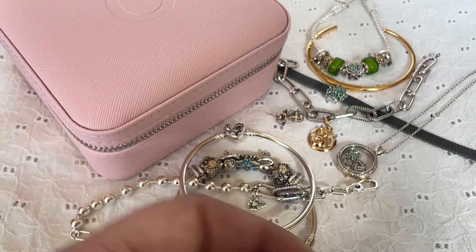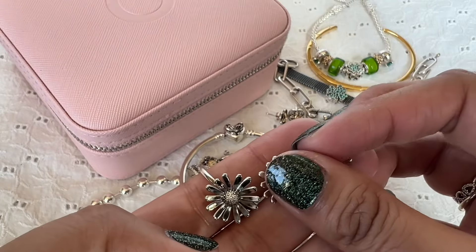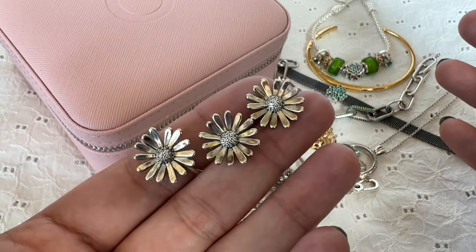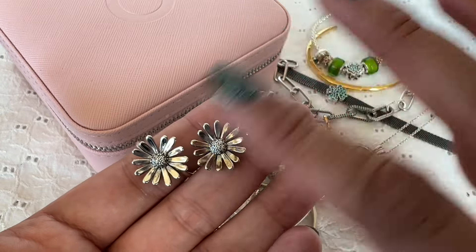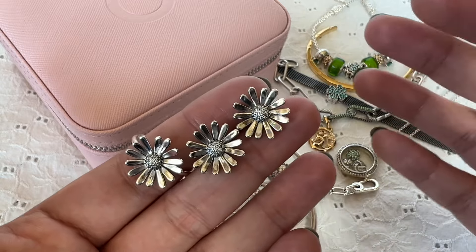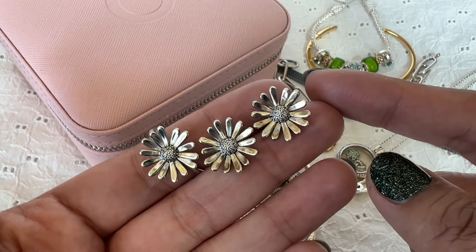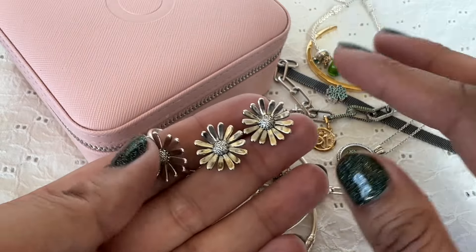The earrings and ring that I wore with this stack are these — these are the pave daisy flower statement ring and stud earrings. These are so beautiful. I love how the ring looks on your finger because it is a statement piece as well as the earrings. They're big and they look beautiful. The petals are plain smooth silver, and then the centers are clear CZ pave centers.